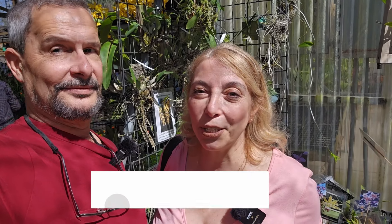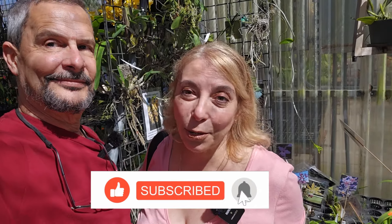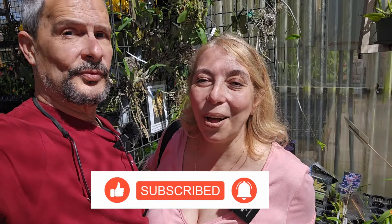Remember to always like, share, subscribe, and leave a comment. If you haven't done so, subscribe please! And remember to click that little bell — it'll remind you every time we put up a new video.